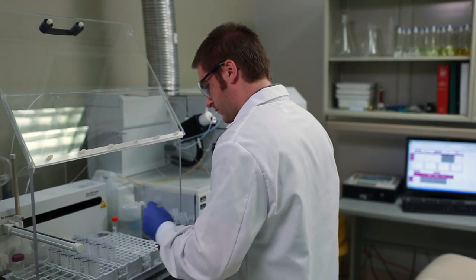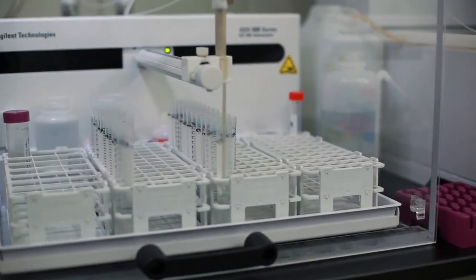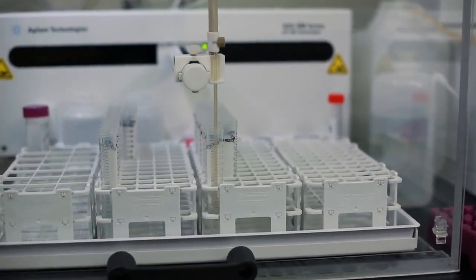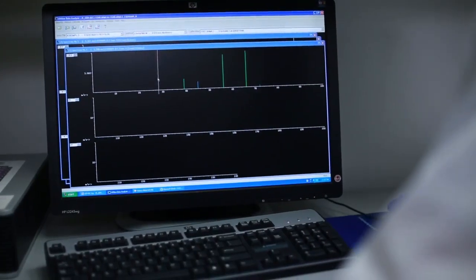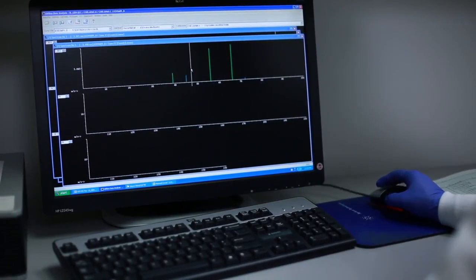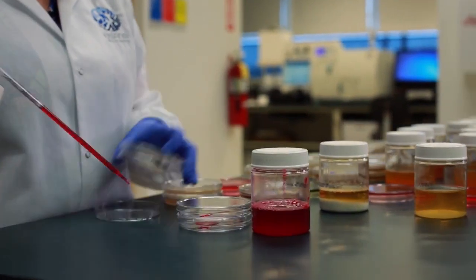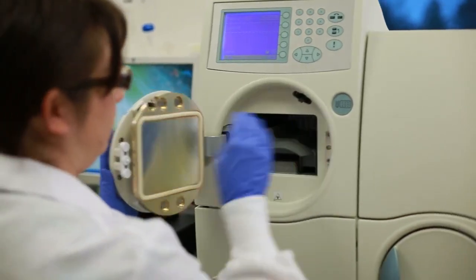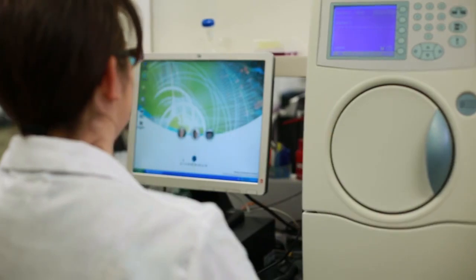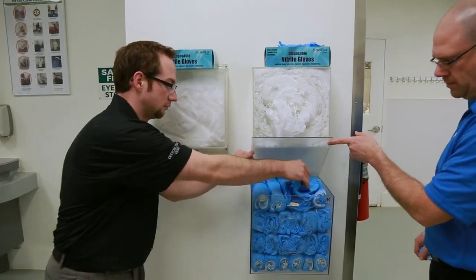Expert technicians and scientists use state-of-the-art techniques such as inductively coupled plasma mass spectrometry, high-performance thin layer chromatography, infrared and ultraviolet spectroscopy, gas chromatography, and many more to analyze each ingredient for USANA guaranteed quality. USANA's laboratories also test for dangerous contaminants. These include salmonella, E. coli, staph, mold, yeast, heavy metals, and organic residues. USANA's flagship product, the Essentials, undergoes up to 900 different tests. At USANA, our customers' nutrition is in good hands.